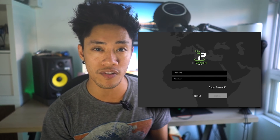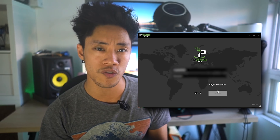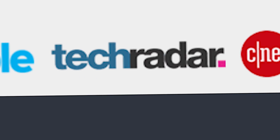IPVanish is a pretty average but solid paid VPN service. This may seem like a huge understatement though if you peep their website, which features endorsements by some of the top tech aggregator and review sites out there like Mashable, TechRadar, and CNET. On top of that, they claim they have the best VPN software and apps — but does it really live up to the hype? Let's find out.